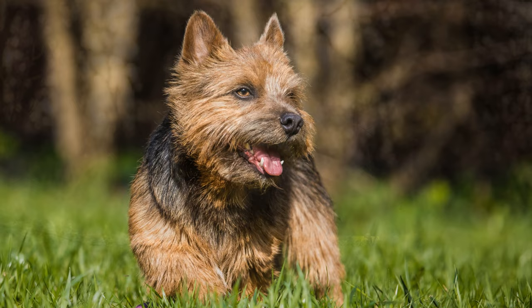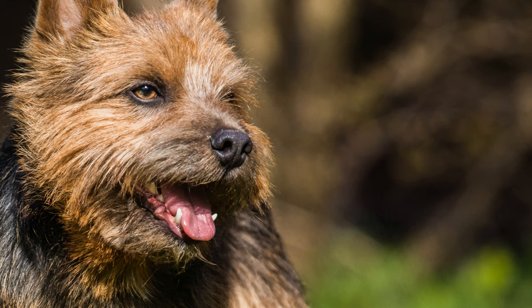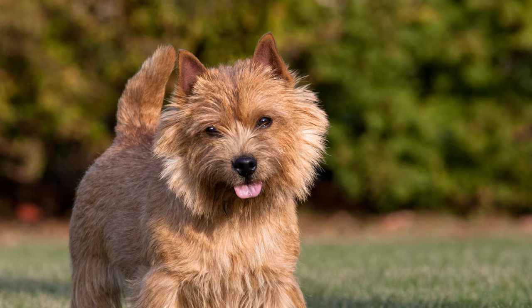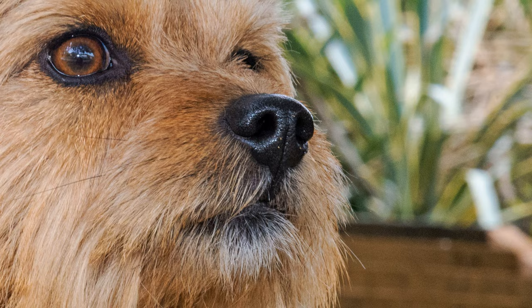The dogs can be kept well in the city and in the countryside. However, owners who are proud of their well-kept lawns should watch out — they love to dig holes in search of mice. Norfolk and Norwich Terriers love exercise and romping around. Despite their short legs, they are very persevering and also like to go on long walks. Dog sports such as agility courses are ideal for keeping them active.